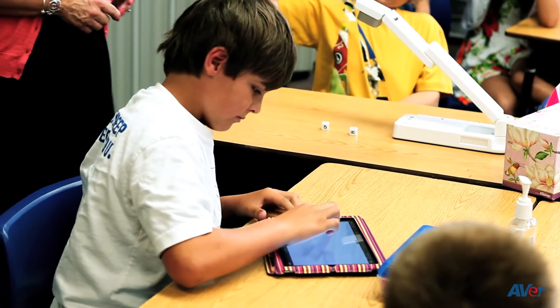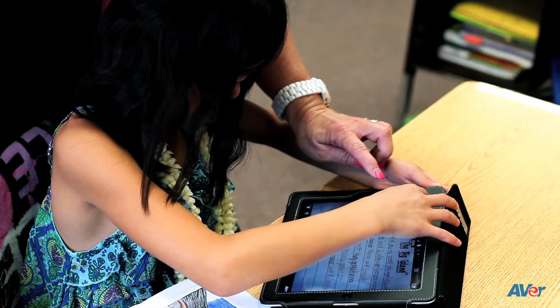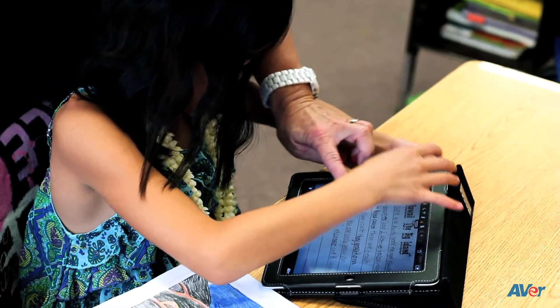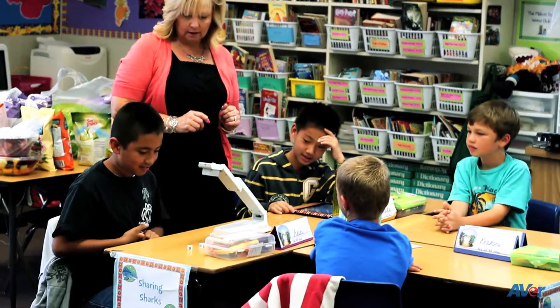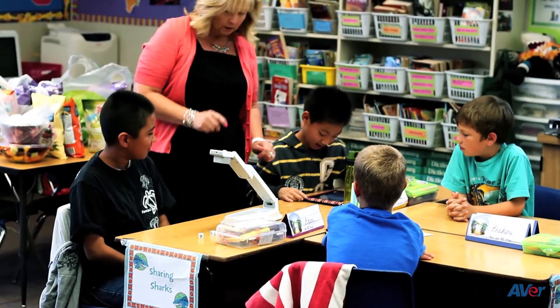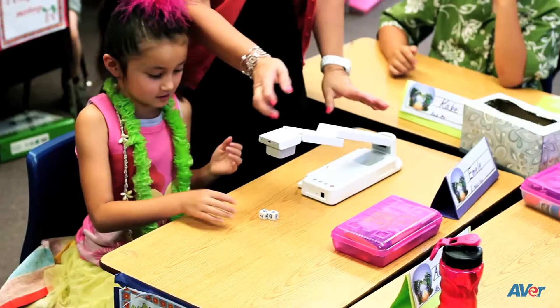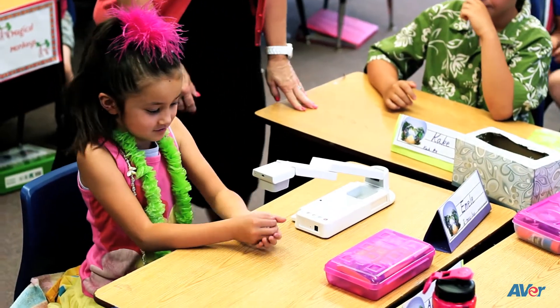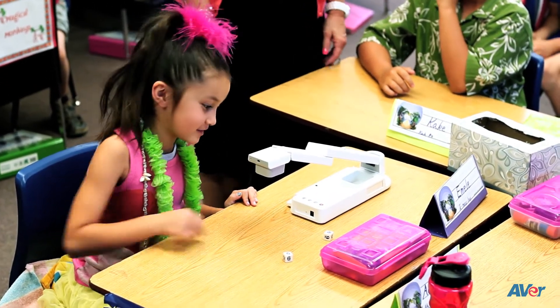The biggest thing with this is that anytime you can put a device in a child's hand it increases learning, because it moves them from what they traditionally are used to doing. Their enthusiasm is so increased because they get to manipulate things, and what I see going forward with it is what you can do with the tab cam and the app.